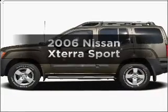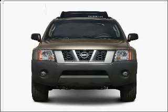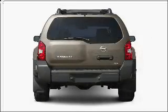Get noticed in this 2006 Nissan Xterra. This is the set of wheels you've been looking for, with a solid six-cylinder engine connected to a smooth-shifting automatic transmission.